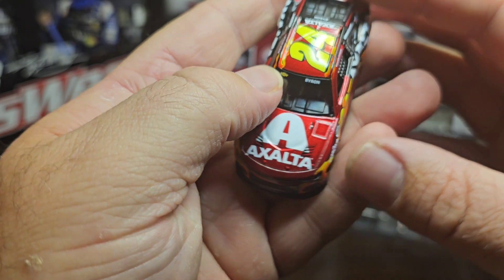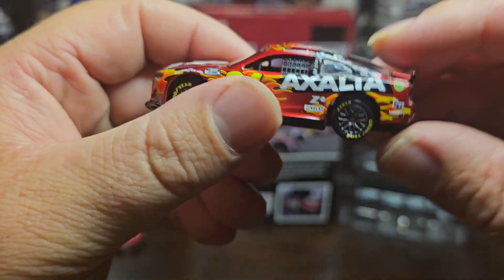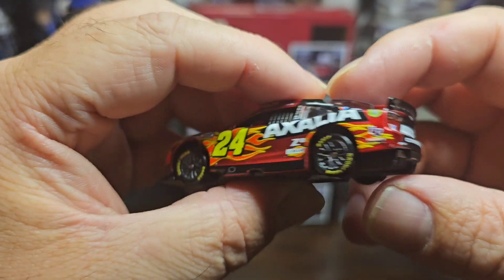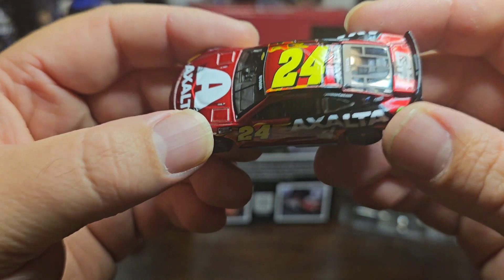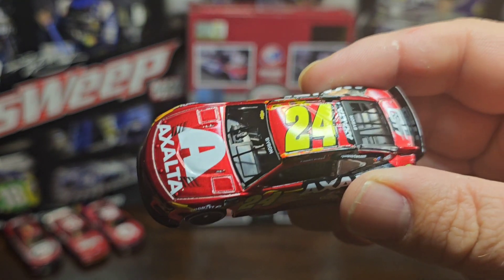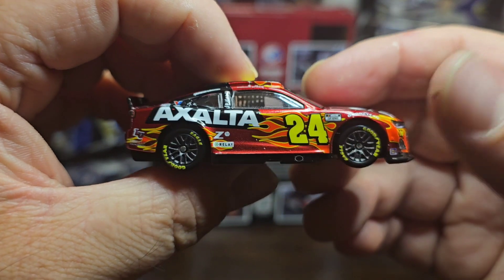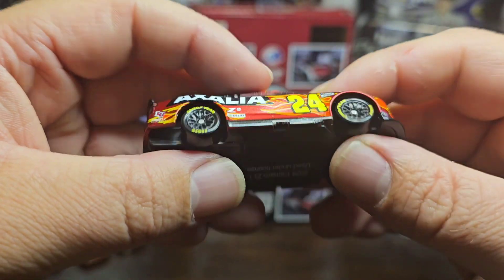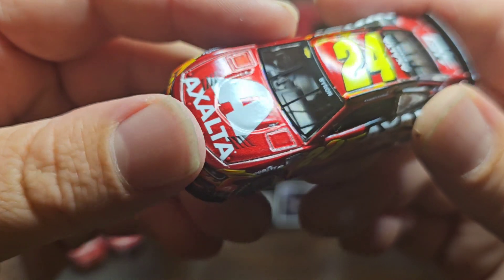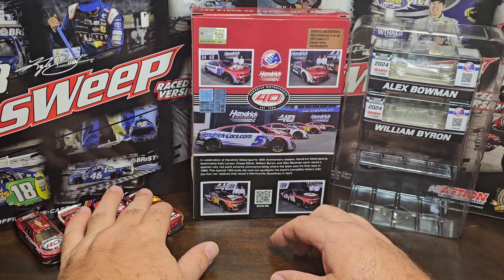You got the Chevy, the ZL1, Hendrick Motorsports, Xelta on the hood, Byron and the Chevy symbol. 24 on top - this car looks phenomenal. The winner of Martinsville is actually this one. I've already got the Martinsville race version on pre-order, can't wait to get that. I couldn't get the Hendrick 1-2-3 finish because they only made that in the 1:24 and I'm not paying almost $300 for that. I'll take the ruby red set over the 1-2-3 finish. Overall the car looks good, still feel bad for Alex Bowman - the ruby red looks so good, this paint scheme looks phenomenal.